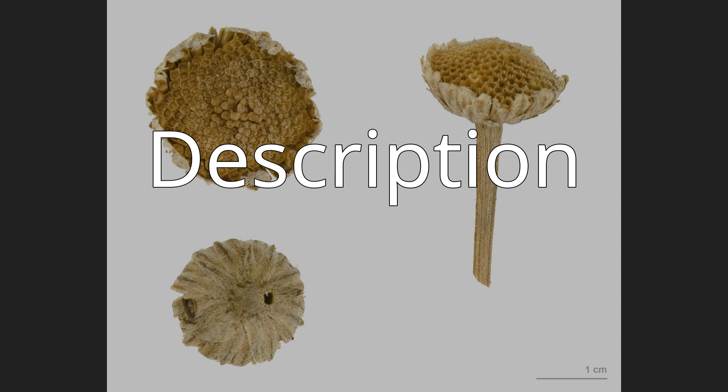Tanacetum cinerarifolium is called the Dalmatian Chrysanthemum, denoting its origin in that region of the Balkans, Dalmatia. It looks more like the common daisy than other pyrethrums do. Its flowers, typically white with yellow centers, grow from numerous fairly rigid stems. Plants have blue-green leaves and grow to 45 to 100 cm (18 to 39 inches) in height. The plant is economically important as a natural source of insecticide.